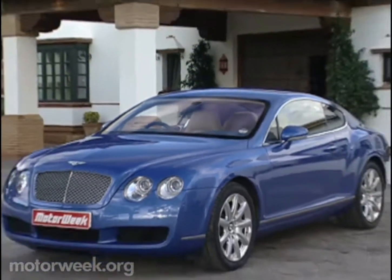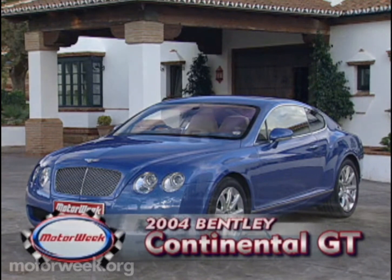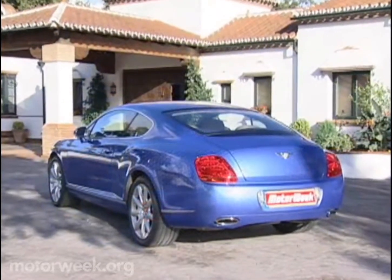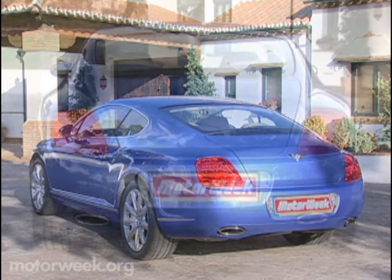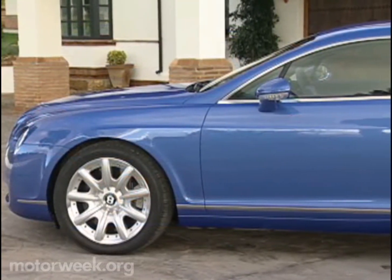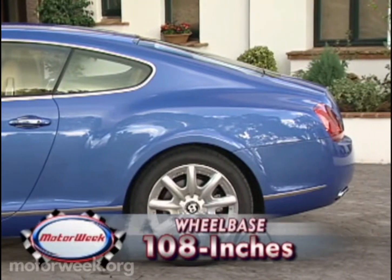The resulting Continental GT is a grand touring coupe that is unmistakably Bentley, but also the most aerodynamic road car to ever wear F. Gordon Crosby's famous Winged B badge. From any angle, the Continental GT is all Bentley — a stunning blend of racing heritage aggression with remarkable grace. These long, sensuous lines are carried on an all-new chassis.